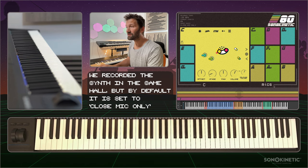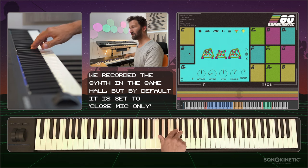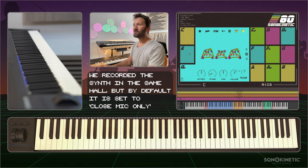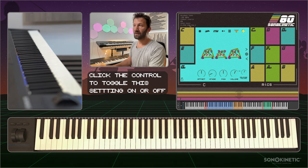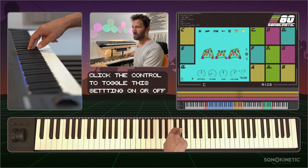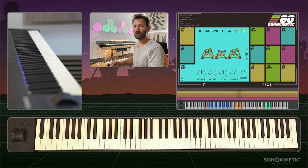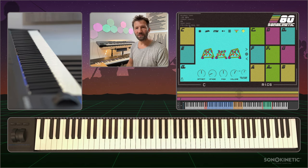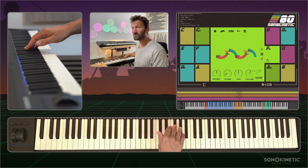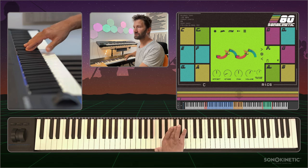Then there is the added synth. In this phrase, the added synth is only a closed mic now. I can have it follow the global mics, which makes it a little less in your face, a little less direct. Here are some more phrases to get an idea of how, for instance, the strings sound in the various mic positions.